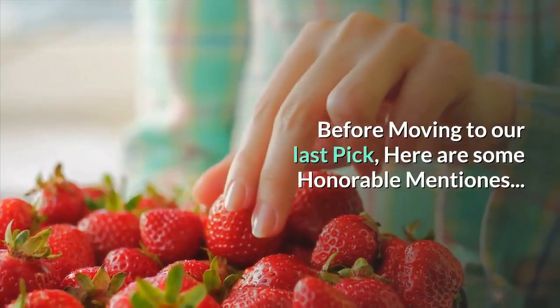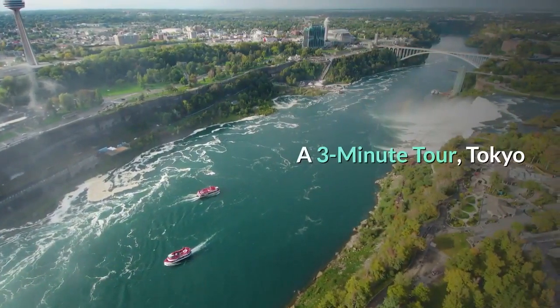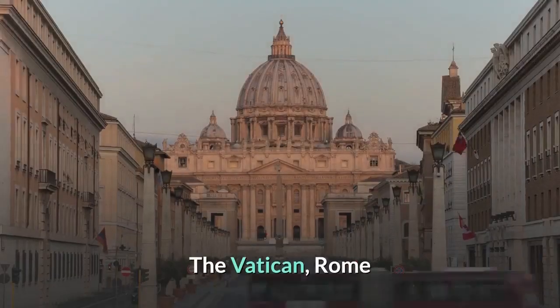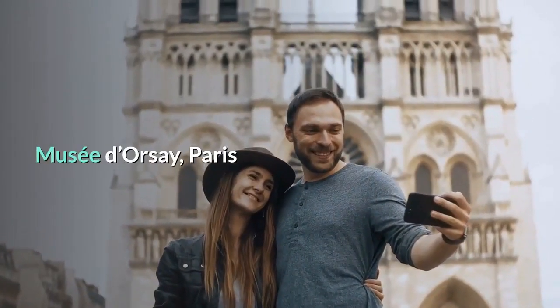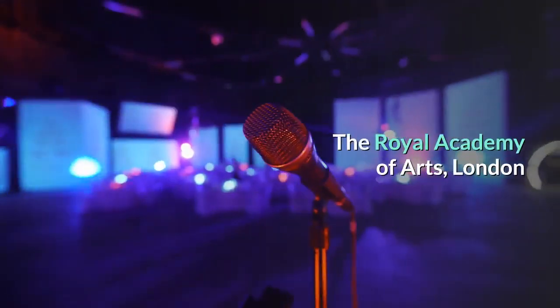Before moving to our last pick, here are some honorable mentions: a three-minute tour of Tokyo; The Vatican, Rome; Musée d'Orsay, Paris; Athens Acropolis, Athens; and The Royal Academy of Arts, London.